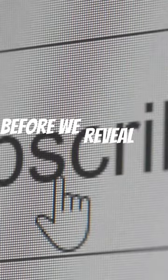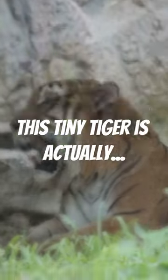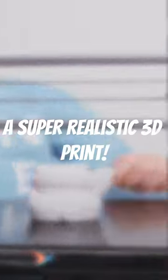But can a tiger really be this tiny? Spoiler alert: there might be some visual effects magic going on here. Before we reveal the truth, smash that like button and subscribe so you never miss out on the coolest, quirkiest, and most mind-blowing videos. All right, ready for the big reveal? This tiny tiger is actually a super realistic 3D print. Yep, those digital artists have done it again!